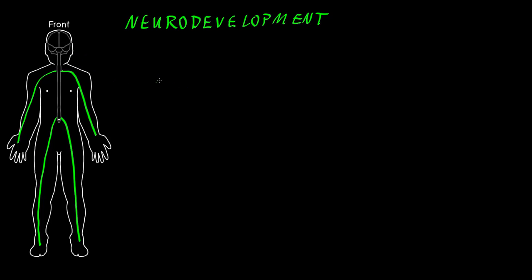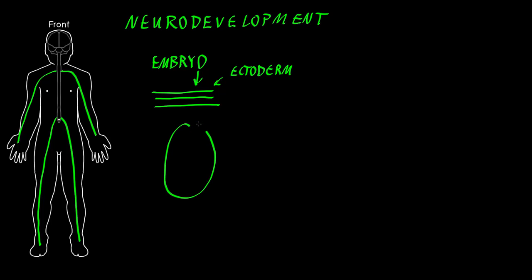In the first few weeks after fertilization, the developing human, which is called an embryo at that point, is shaped like a disc with three layers, and one of the layers is called the ectoderm. If we look down at the top of the ectoderm, the very central part of it is going to become the nervous system.